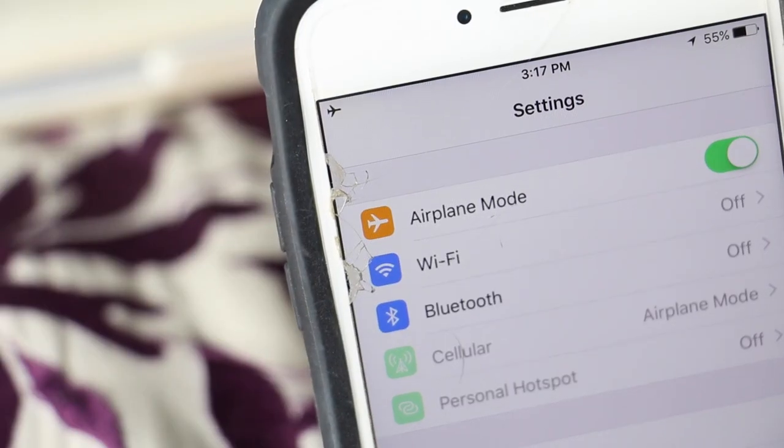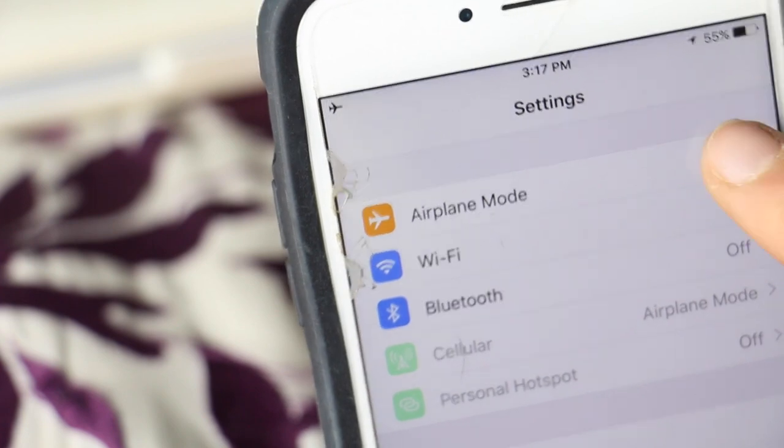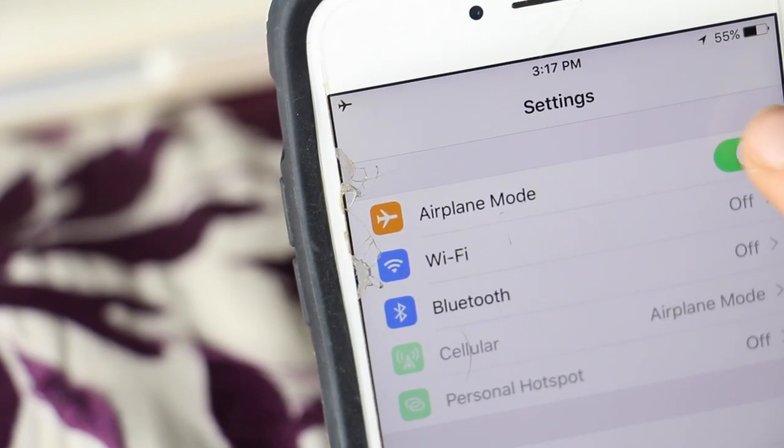This next iPhone life hack is if you have a poor phone signal, to turn airplane mode on and off really fast. And this will allow it to reset and reconnect to the nearest telephone pole and get you a better signal.